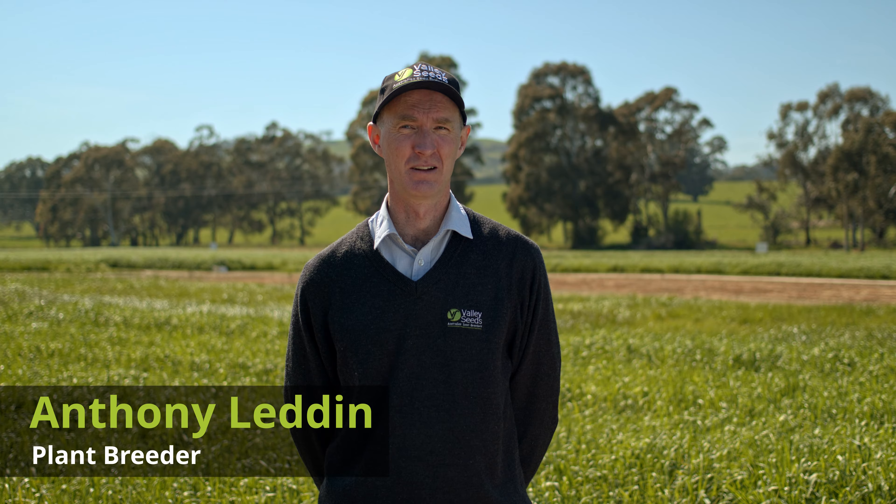When we look at ryegrasses there are many different species within that group — ones that are annual right through to ones that are perennial — and they all have different attributes. We have to choose what we're looking for out of a grass to make sure we select the right one to sow in our paddock. G'day, I'm Anthony Ledden, plant breeder for Valley Seeds.